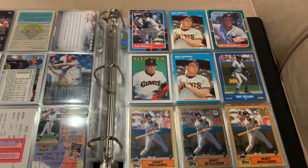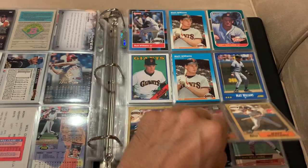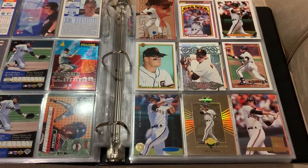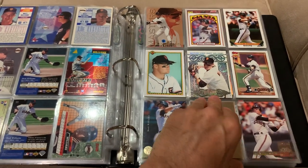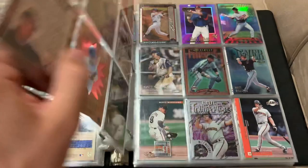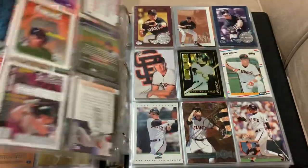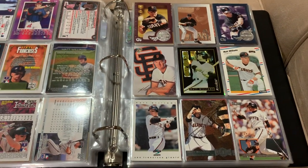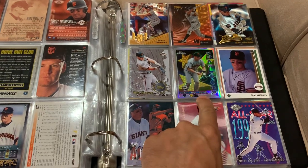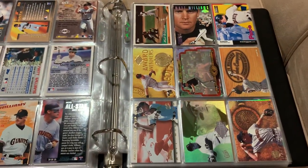Now moving along to Matt Williams — again these are all unique. I'm sure many of them are glossy parallels or whatever, like the Topps Tiffany, or maybe a couple rookie reprints, I'm not sure. Matt Williams was always a fan favorite — any Giants fan will remember how awesome he was on those late '80s, early '90s teams. A lot of his higher-end inserts are later in his career when he played with teams other than the Giants — like that '96 Topps Chrome All-Star refractor, that's a pretty cool looking card. And some dufex action on the top there from Pinnacle.